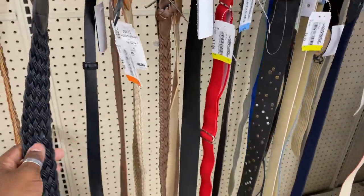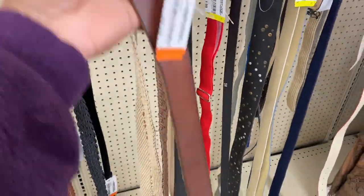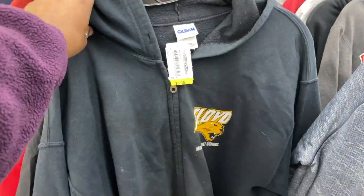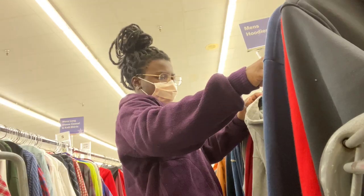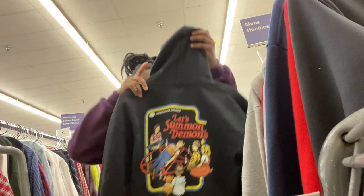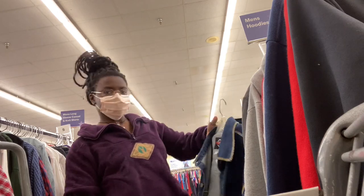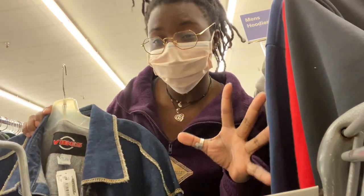The belt section is so picked over today, which is such a bummer for me. This is actually kind of cute though — I think I like this. I was just talking smack and then I found something. But normally they have so many belts and today it's very thin pickings. This one's kind of really cool with the exposed contrast stitching. I really like it, not crazy about the price, but we'll think about it.